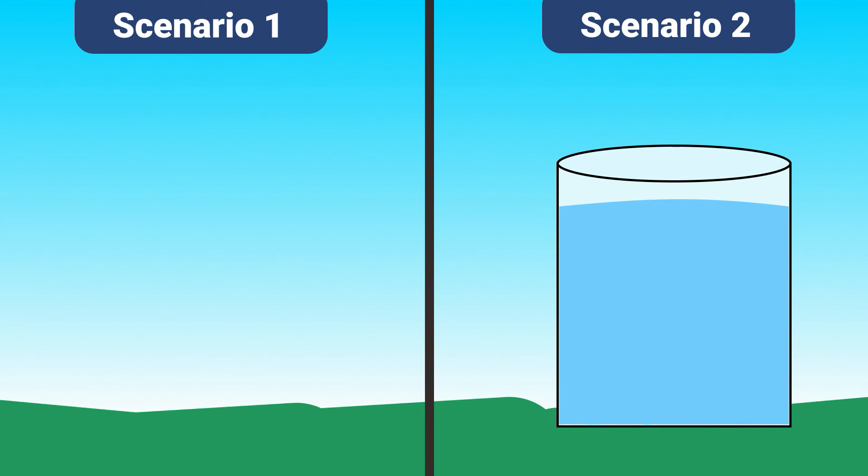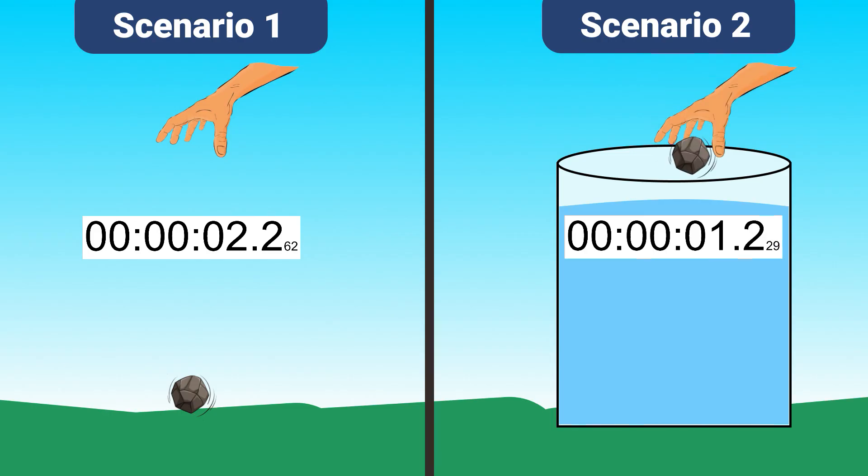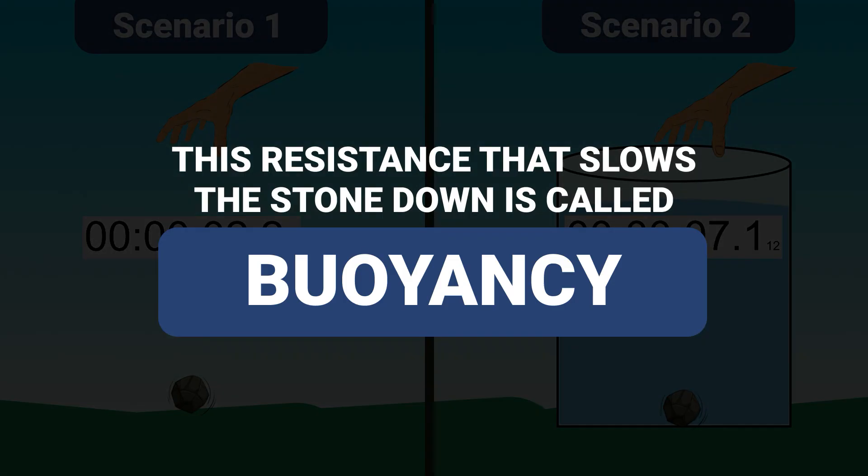Let us understand the proof of buoyancy with a small example. If you throw a stone from a height onto the ground, the stone will land at very high speeds due to the pull of gravity. But if we put the same stone in a tank full of water filled to the same height, the stone will take more time to reach the bottom of the tank. This resistance which the stone is experiencing is called buoyancy or buoyant force.